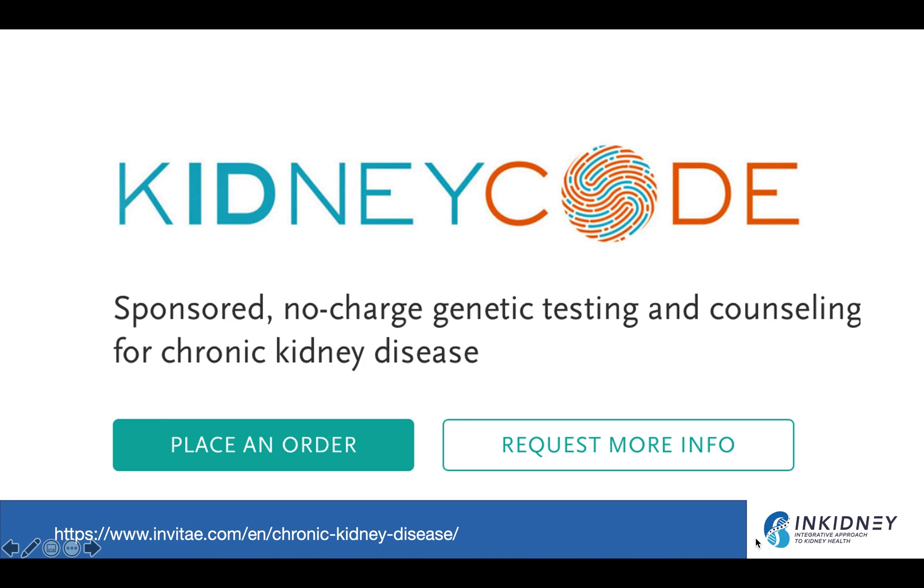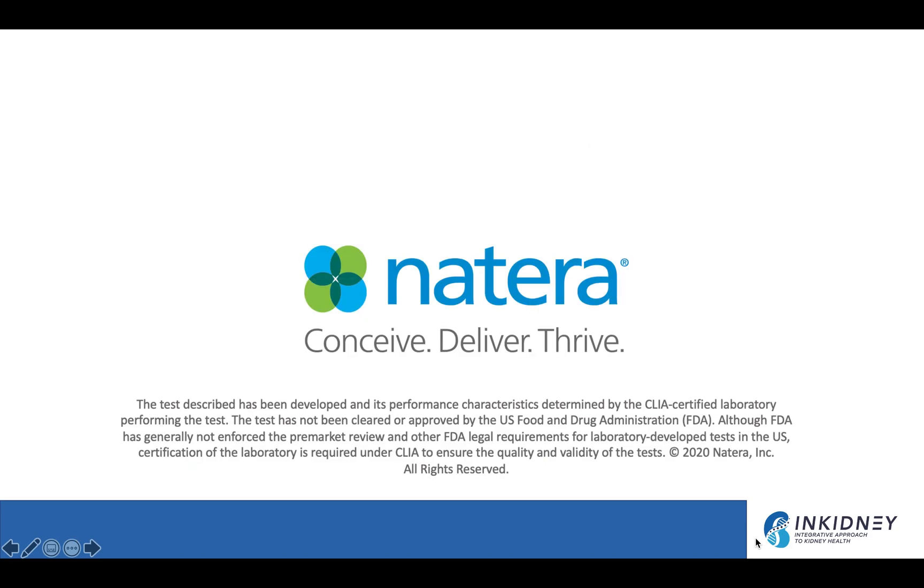There are many genetic tests available. There is a free-of-charge genetic test with an 18-gene panel used to identify patients for specific pharmaceutical treatments — I'll share the website in the description. We are also sponsored by Natera, which offers a panel of 382 genes covered by many insurers. With Natera, you also get genetic counselors to help patients before and after testing. It's a great resource.